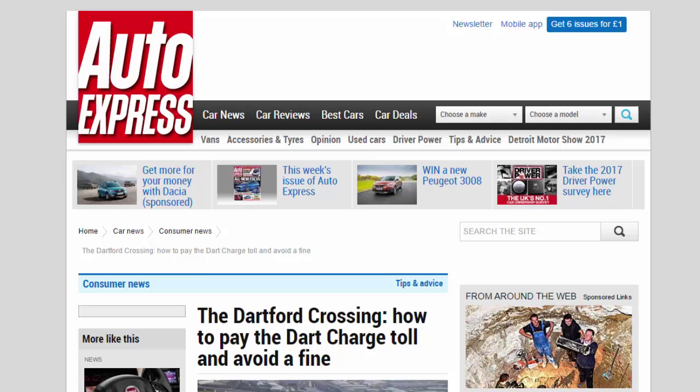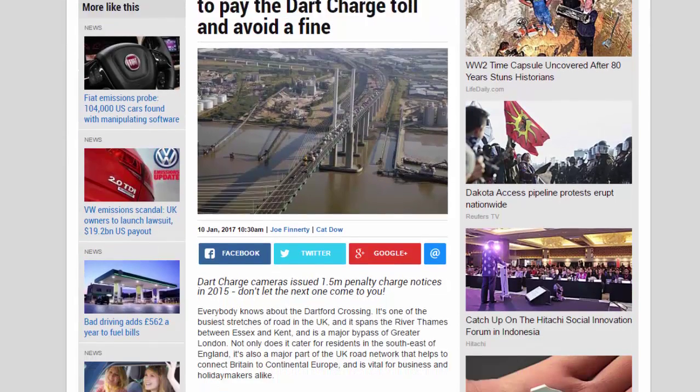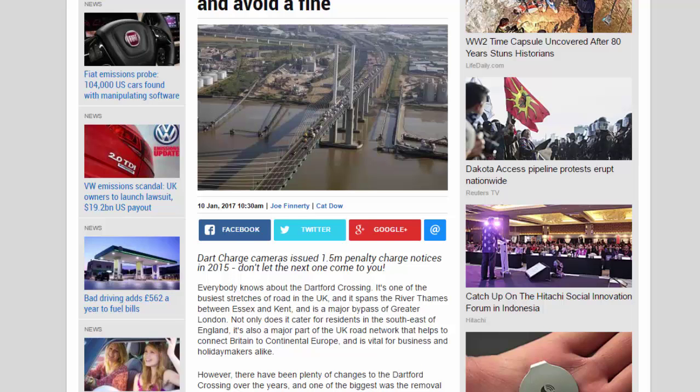The Dartford Crossing: how to pay the Dart Charge toll and avoid a fine. Dart Charge cameras issued 1.5 million penalty charge notices in 2015 — don't let the next one come to you. The Dartford Crossing is one of the busiest stretches of road in the UK, spanning the River Thames between Essex and Kent, and is a major bypass of Greater London, catering for residents in the southeast of England.